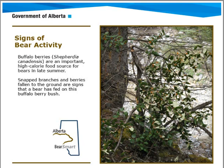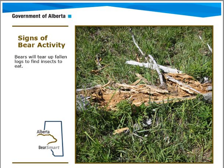Another sign is buffalo berries, chokecherries, huckleberries, or any kind of berries in the woods — snap branches and berries on the ground. Bears love to eat berries, so keep an eye out for berries on trees and droppings on the ground.